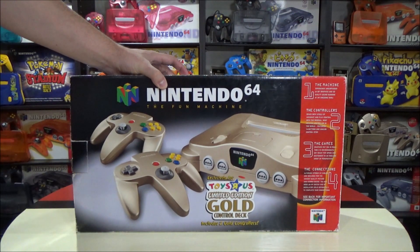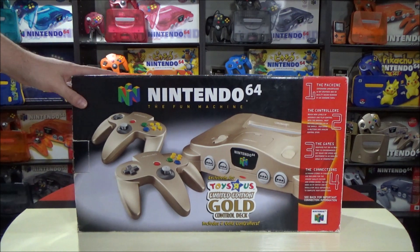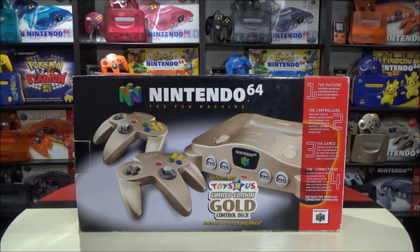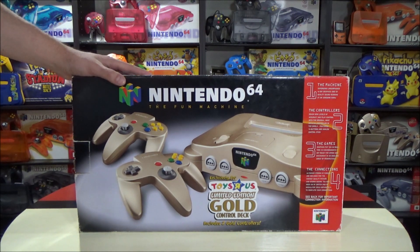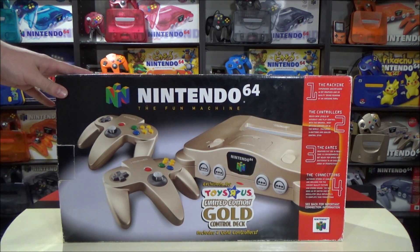This gold Nintendo 64 that was released in Toys R Us and comes with two controllers is probably the rarest console variation for the Nintendo 64 in North America. Hey Nintendo fans and collectors, Lithium here from my channel Nintendo Collecting.